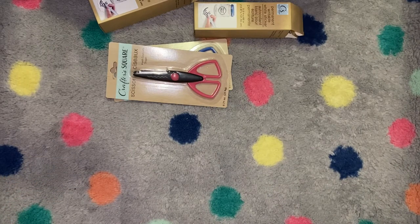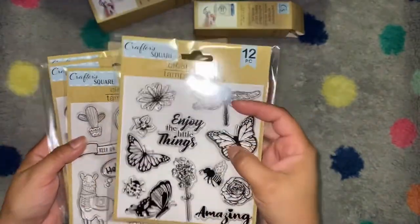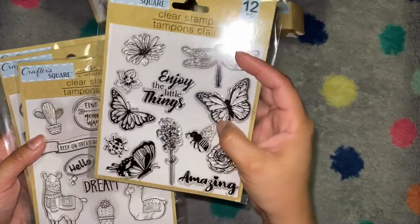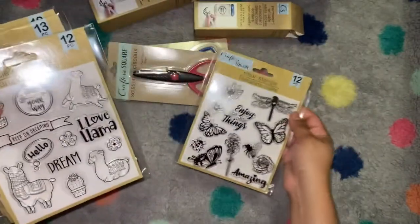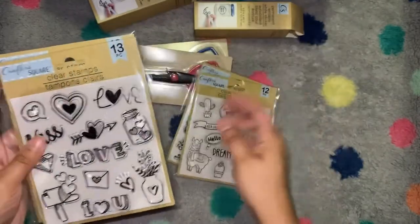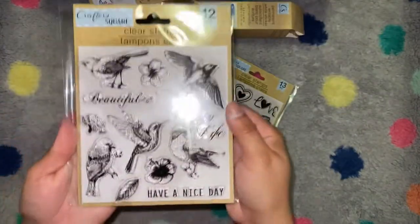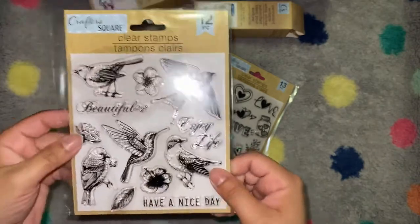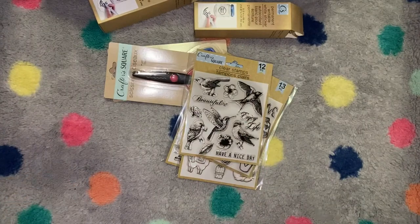They also had a bunch of stamps. There were a few I didn't get that weren't my style, but this one is cute with butterflies, ladybugs, bees, dragonflies, and flowers. Then there are llamas — who doesn't love llamas! This one looks like it was for Valentine's but it's still really cute, and these are really pretty birds — I love hummingbirds. These would be great on greeting cards or tags.